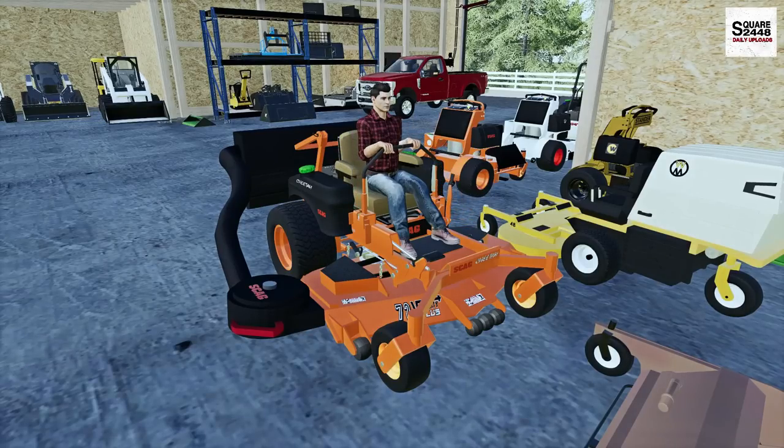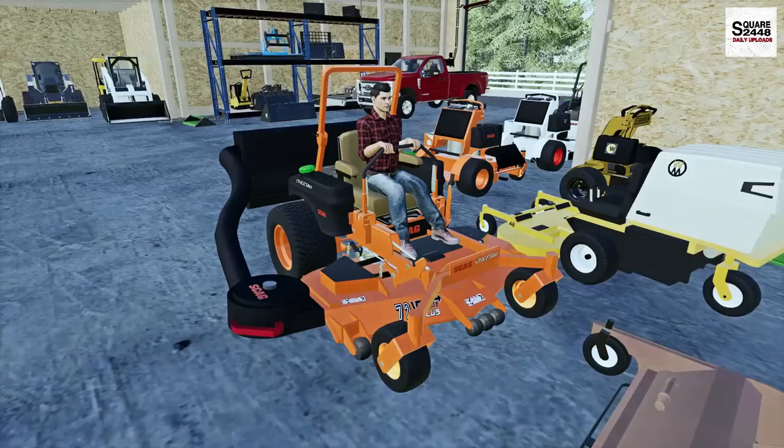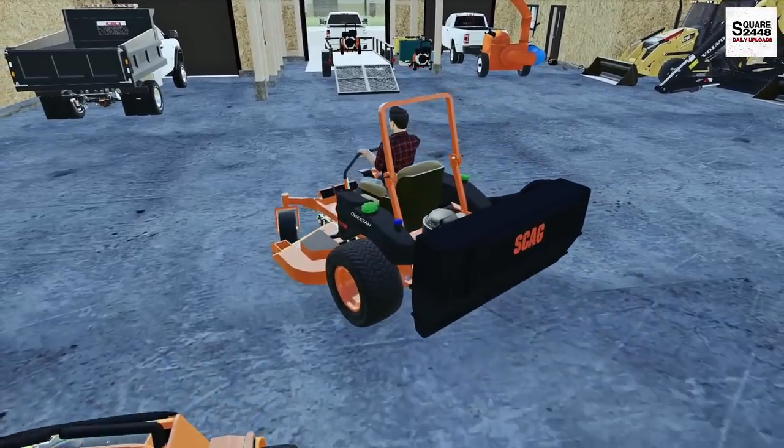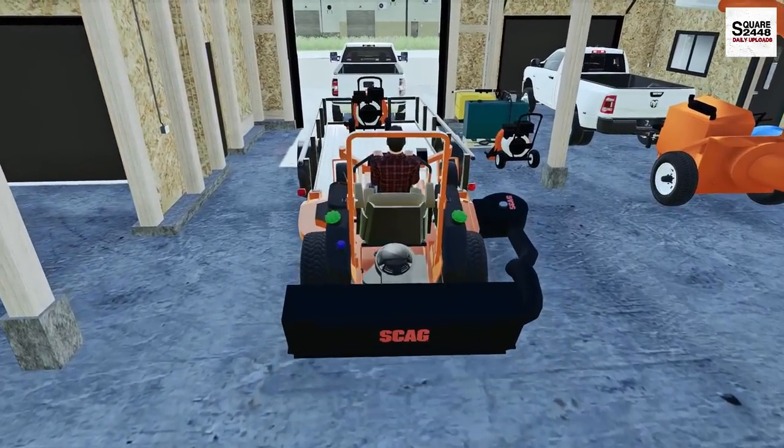Let's get this turned on really quickly. I do want to fold out the roll bars just in case — I always like it and I think it looks a little bit better with it up. We do have a full tank of diesel in the mower, so we should be good to go for just around nine properties.